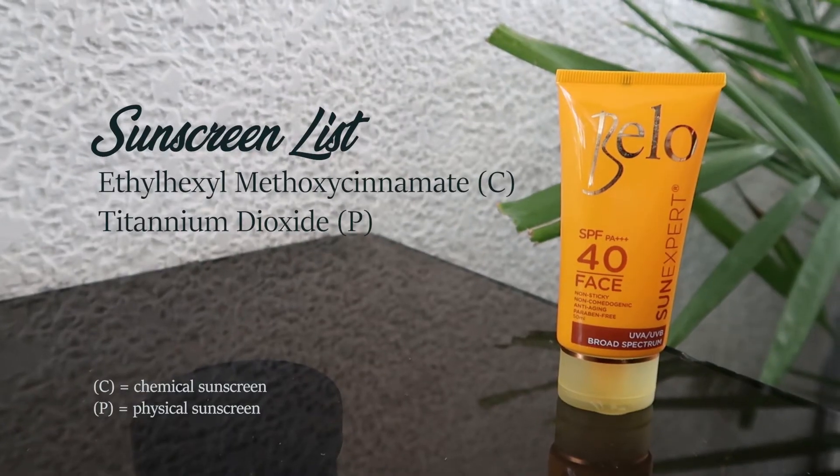Moving on, this next sunblock is the one I've talked about most on my channel — the Belo Sun Expert for Face SPF 40 PA+++. I initially thought it was just a physical sunblock, but while researching for this video I found out it's actually a mix of chemical and physical sunblock ingredients. I really love this one because it's so simple to apply. Once I pat it down it feels like second skin, leaves a very natural finish, and I normally don't feel it at all. It's easy to reapply during the day and is one of the simplest sunblocks I've ever used — and one of the first I recommend to people.